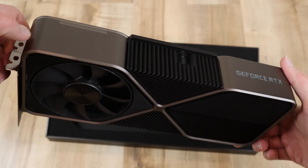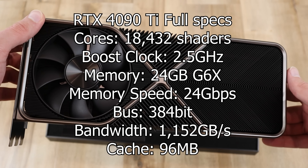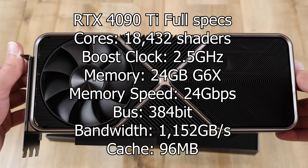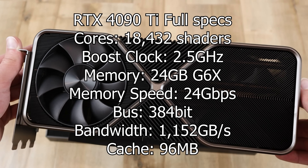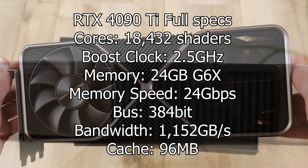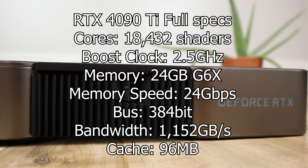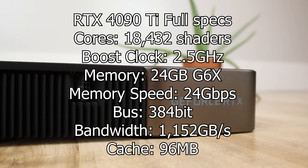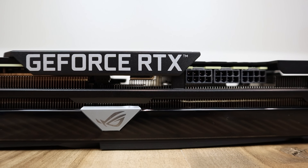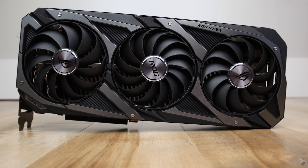Now let's talk about the RTX 4090 Ti. It's apparently going to have 18,432 shaders — a lot of this information is confirmed by data breaches posted online, so I'm pretty confident in these specs. I'm expecting a boost clock of around 2.5 GHz. In terms of memory, I'm expecting 24 GB of GDDR6X at 24 Gbps on a 384-bit bus, giving a total bandwidth of 1,152 GB/s, along with a massive cache increase to 96 MB. Doing the performance math — 18,432 × 2 × 2.5 ÷ 1,000 — gives us 92 teraflops.